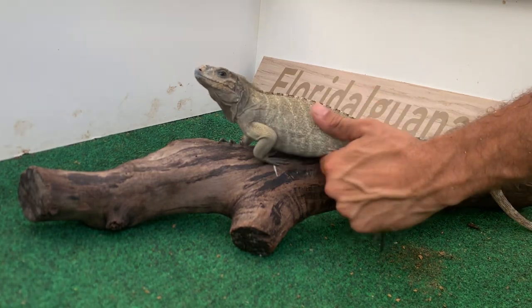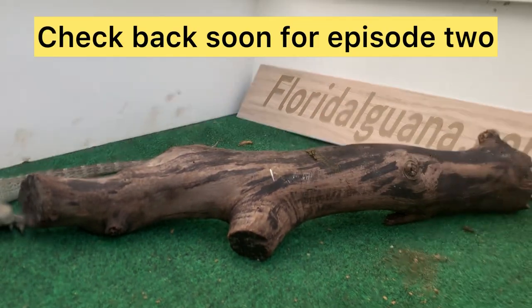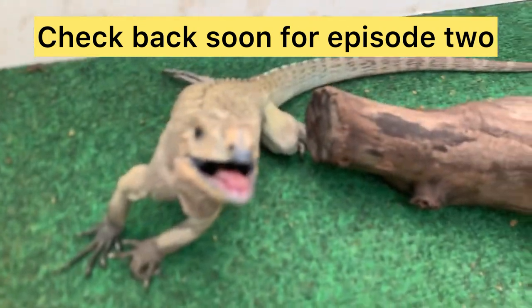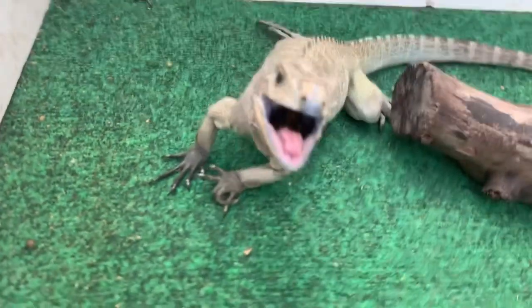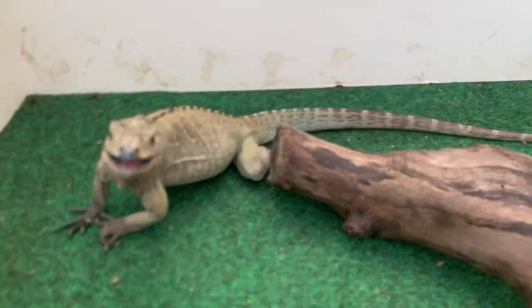Well, there you have it folks — this is just a few minutes of me handling him. You can see how defensive he was, with his mouth open. This is episode one — stay tuned for episode two, and we'll slowly work our way to taming down this rhino. I have his ID chip number in the description below. Hope you guys enjoyed that video — take care!